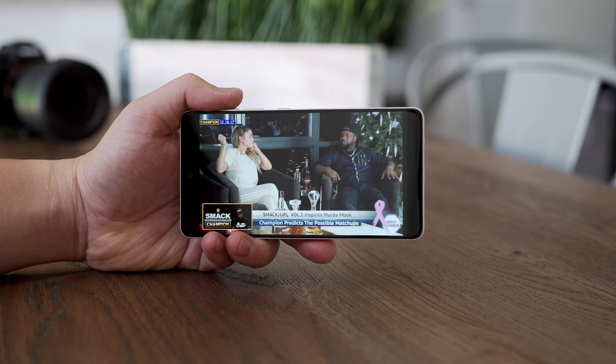I don't mind the way the notch looks, and if you're watching video it automatically resizes so it doesn't get in the way, but it could bother you so keep that in mind. One thing you need to know about the Essential Phone's display is that it's not the brightest, so you may have some problems with outdoor visibility. With the 5T you're not going to have those problems because it has a nice bright display.